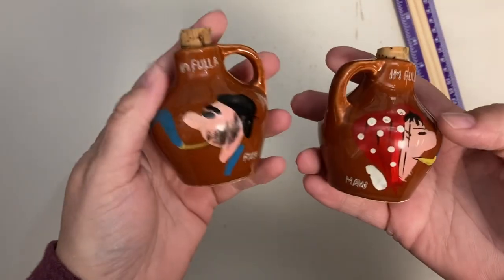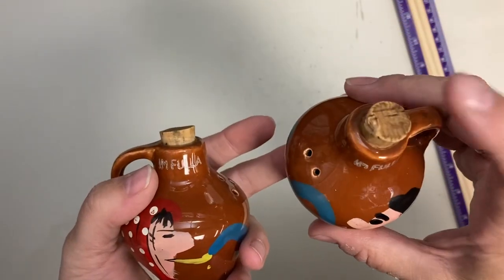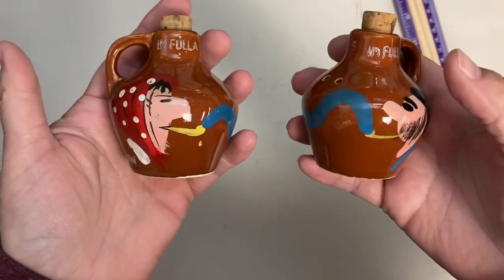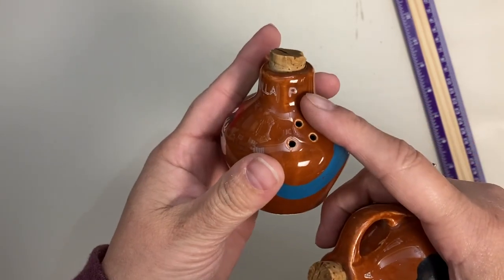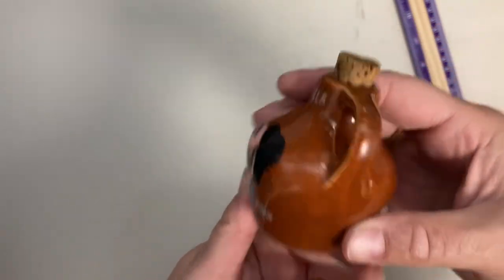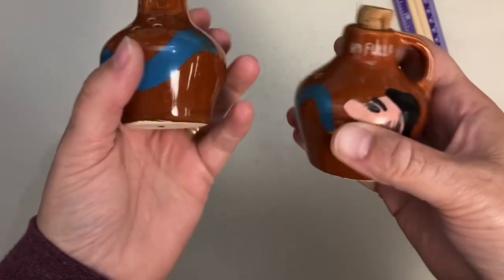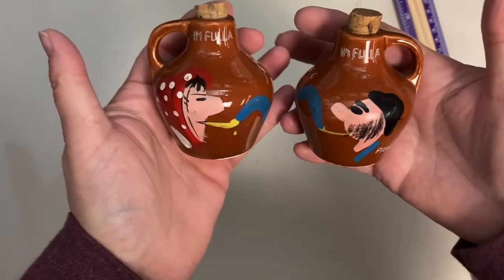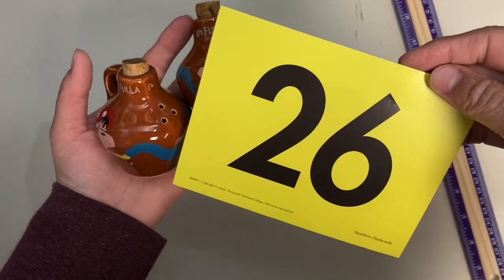Then we've got these maw and paw jugs. The corks are in the cork of the jug, but they have holes on other portions. Maw says 'I'm full of P' and Paw says 'I'm full of S.' That's a super fun set. It is stamped Japan and they are claim number 26.